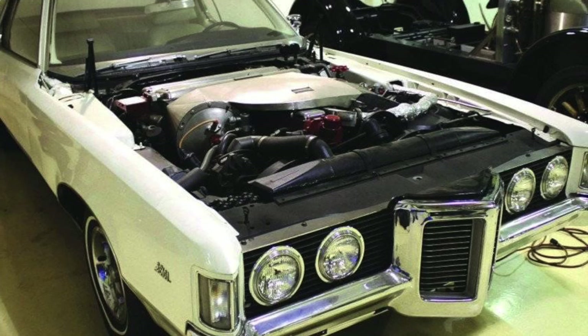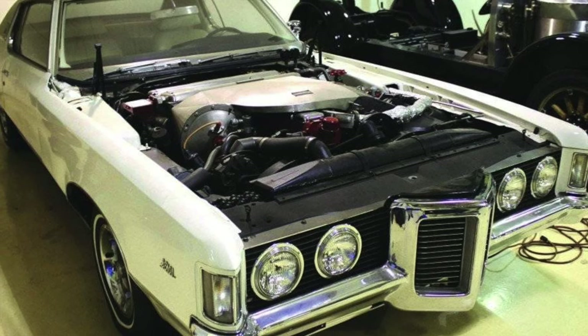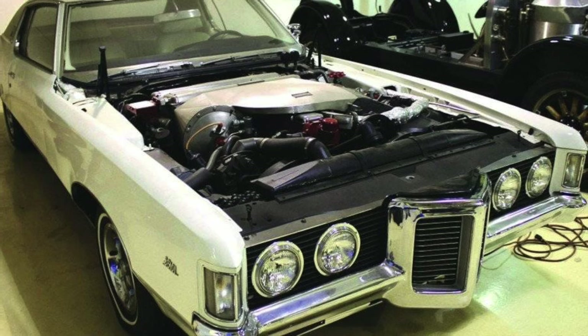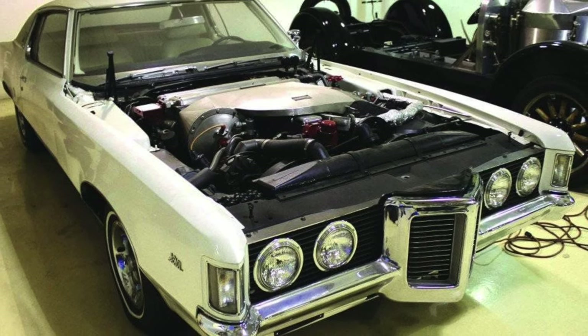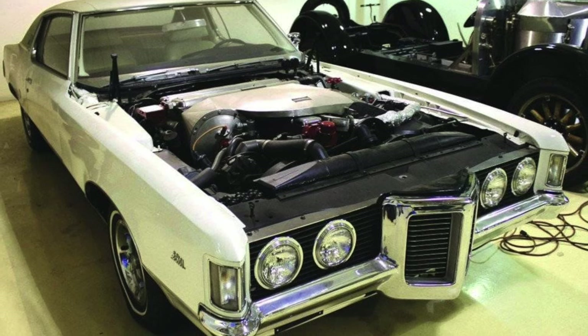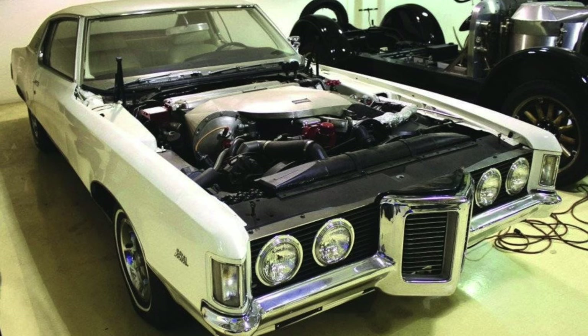Meet the steam-powered 1969 Pontiac Grand Prix, also known as the SC-101 prototype. Yes, you did hear that right — this Grand Prix was powered by steam.